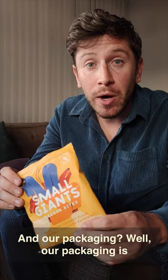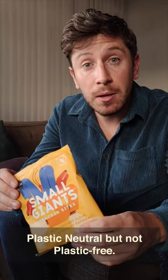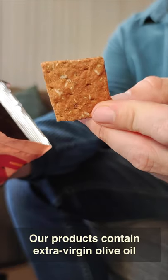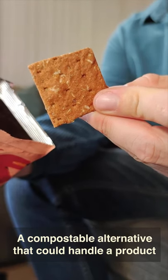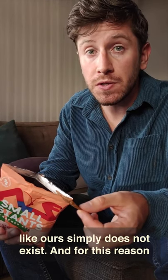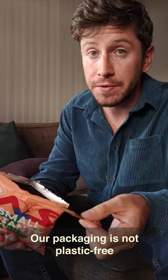And our packaging? Well, our packaging is plastic neutral but not plastic free. Our products contain extra virgin olive oil. A compostable alternative that could handle a product like ours simply does not exist. And for this reason, our packaging is not plastic free.